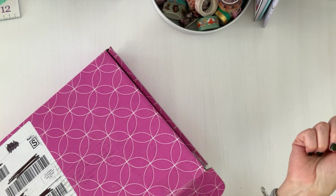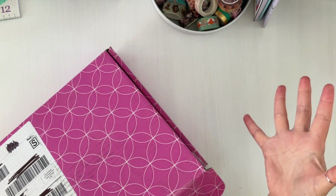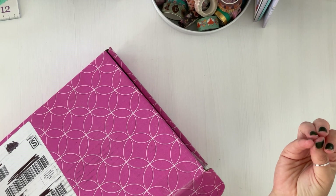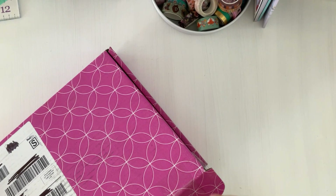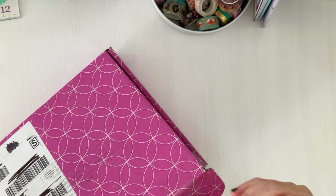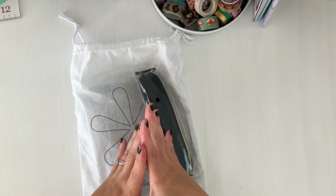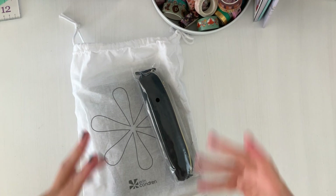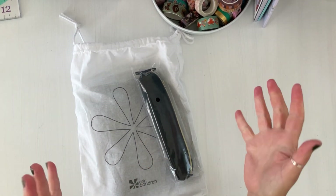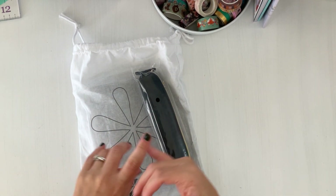So today I have my Erin Condren really small haul. This time around I didn't really need much except for a couple of things, and there were some items I thought I'd go back and get, but unfortunately they sold out really fast. It came in this really small box — only two items — and I also picked something up in store.